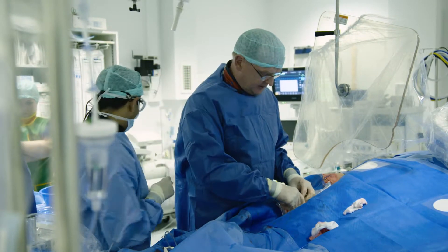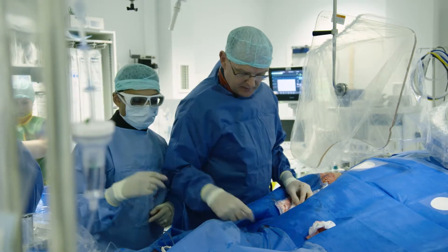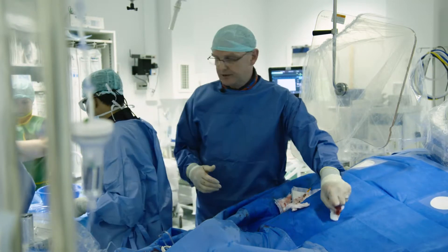So if we do our first IVUS down the LAD, we want to see what the LAD looks like, what the left main looks like, and we can see where we are.